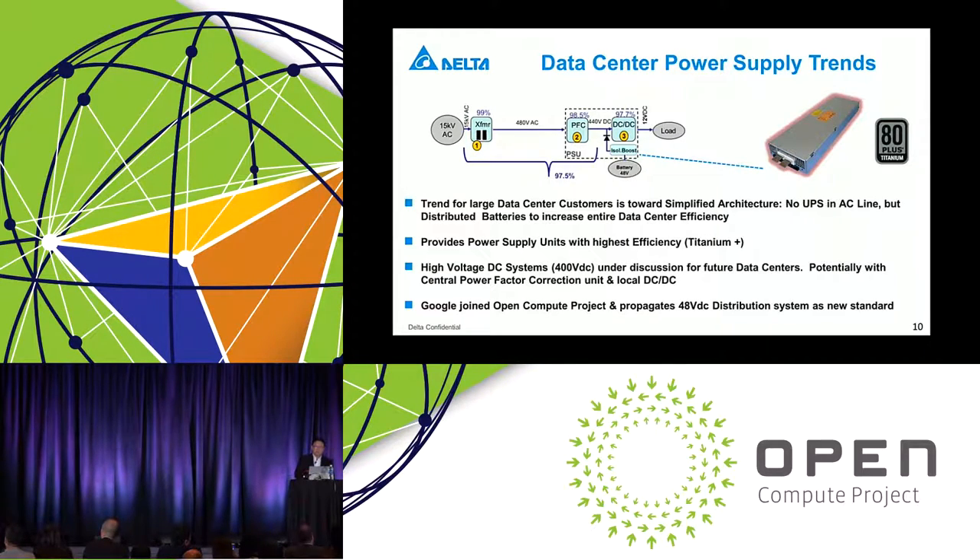The trend in data center power systems is simplicity. Large data center customers are simplifying their architecture with fewer cases using UPS on the AC line, as UPS can reduce efficiency and introduce uncertainty. Instead, a distributed system with distributed battery backup is used to increase overall data center efficiency. We provide power supplies with the highest efficiency at any given time — previously 95-96%, now over 96% into the Titanium Plus arena. High voltage DC systems are also under active discussion for future data centers.